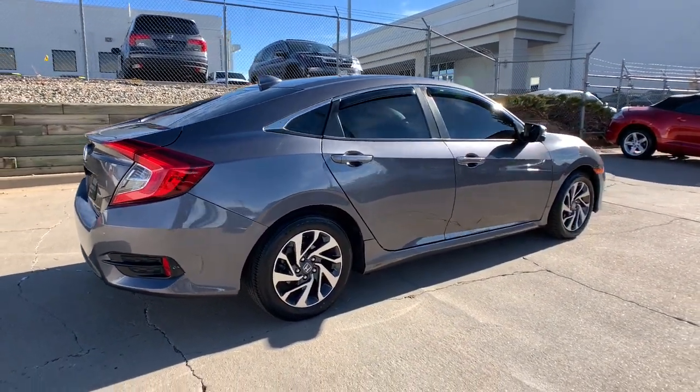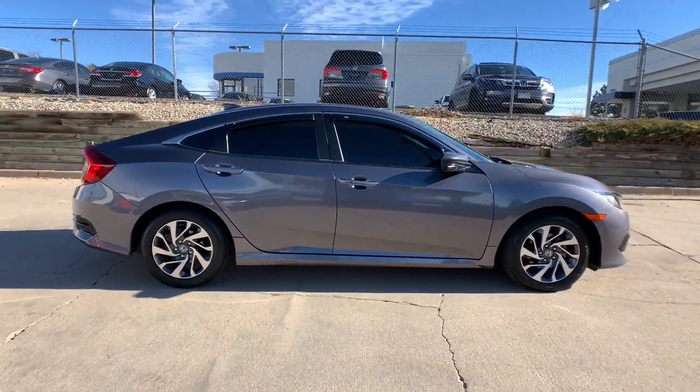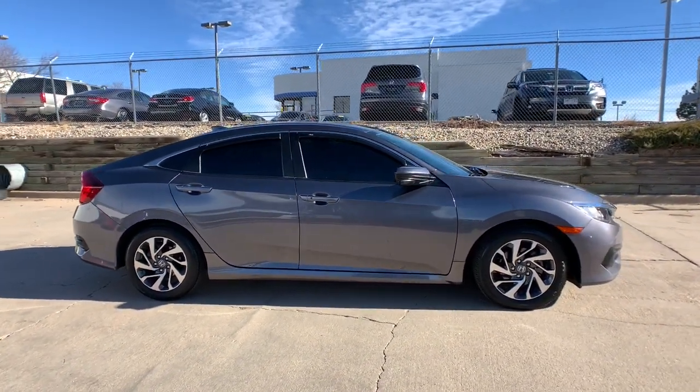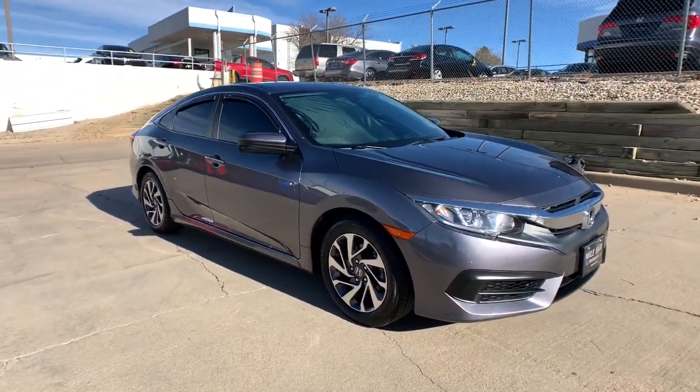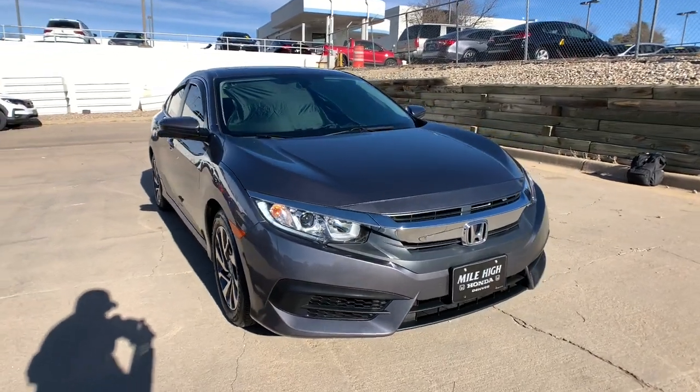Keyless entry, sun and moonroof, backup camera, satellite radio, remote engine start, keyless start, heated mirrors, aluminum wheels, Bluetooth connection, steering wheel audio controls.